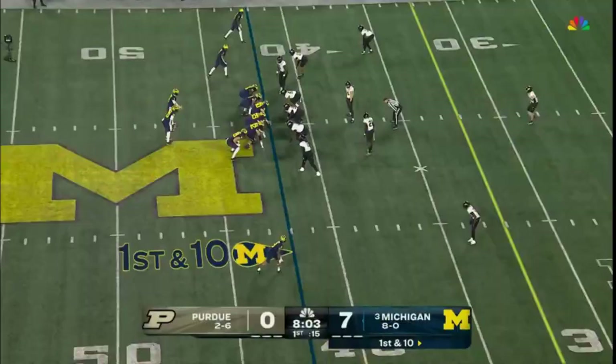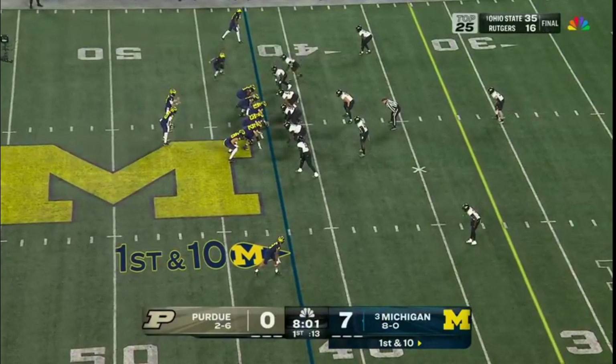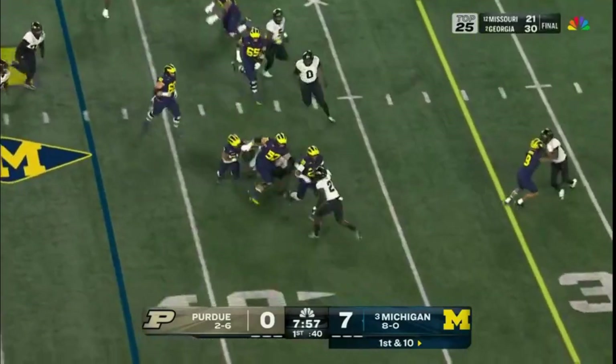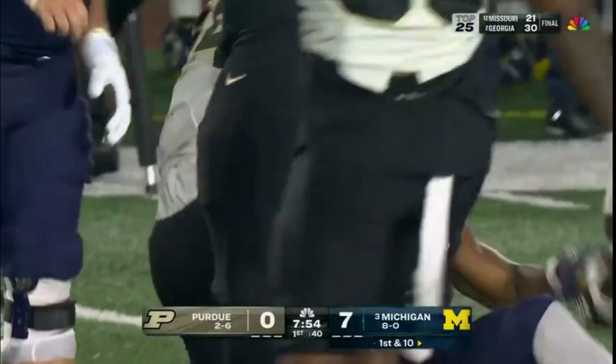J.J. McCarthy. Edwards split out in the slot, now in motion — pitch it to him. Edwards through the hole and just loses his footing, picks up four.